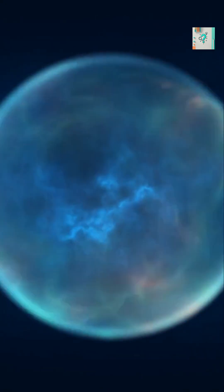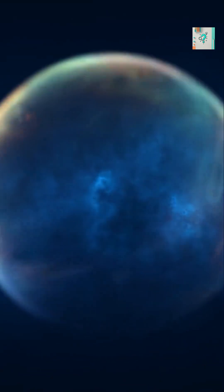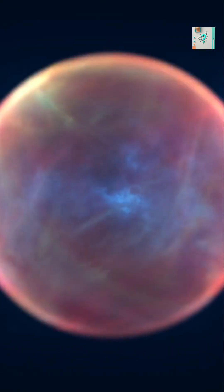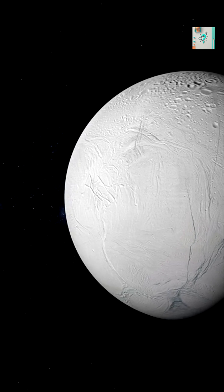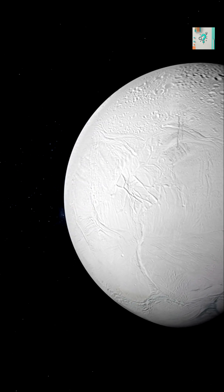Moons with active volcanoes or icy geysers constantly vent gases, creating a temporary atmosphere. Io spews sulfur, while Enceladus sprays water vapor from underground oceans.